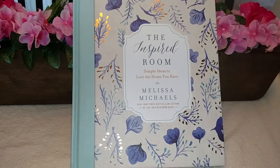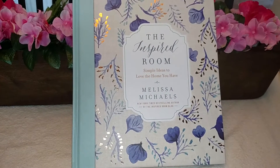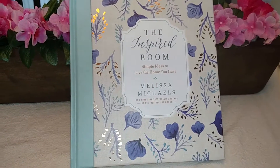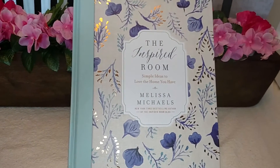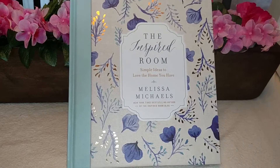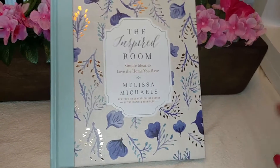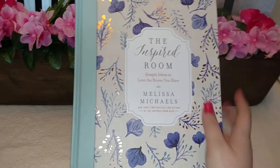Four of which were on Amazon, and one of them is actually not with me today — it's at my shop, and I forgot to bring it. So I'm going to show you the three books I bought on Amazon, and two that I bought at the thrift store, and I'll tell you the prices and what I think about the books.